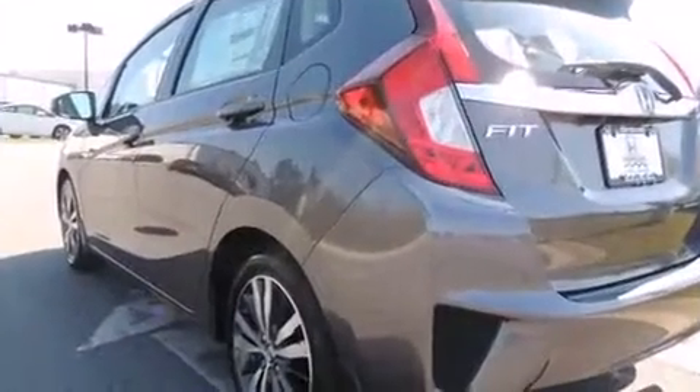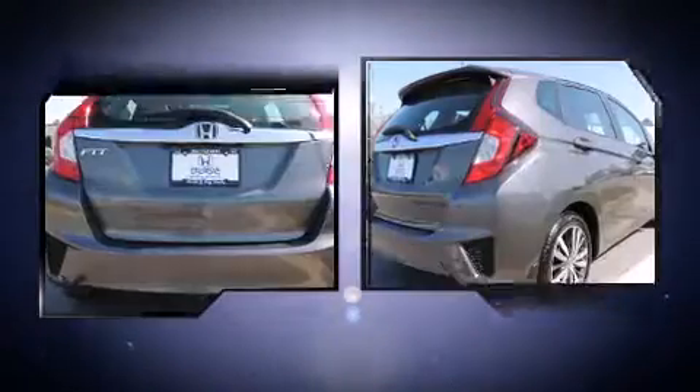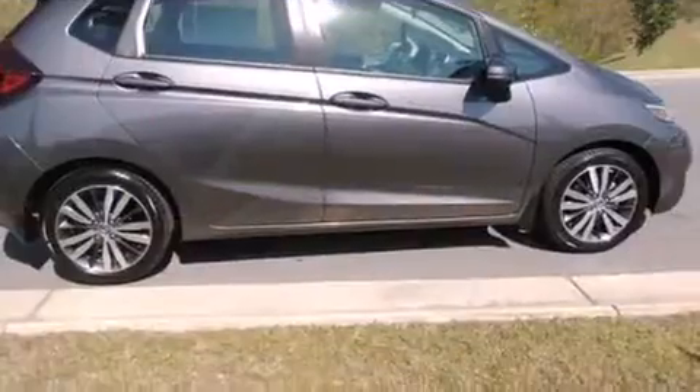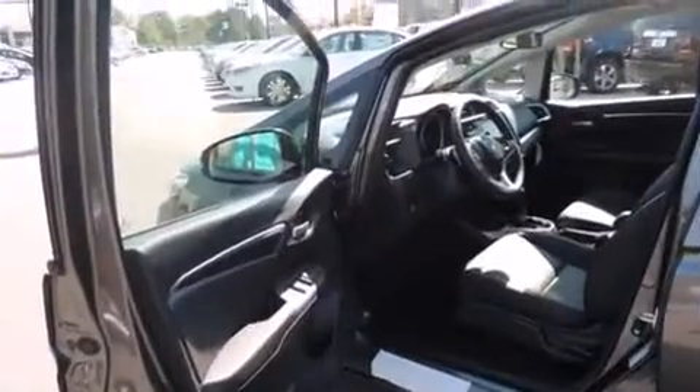It's equipped with tons of terrific amenities, but it won't break your budget. Such as remote keyless entry, one-touch window functionality, heated seats, fully automatic headlights, heated door mirrors, and leather upholstery.